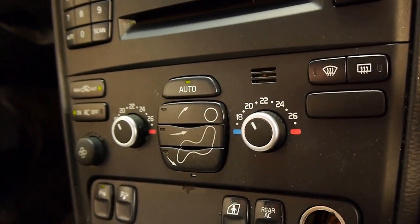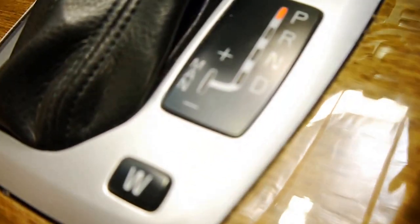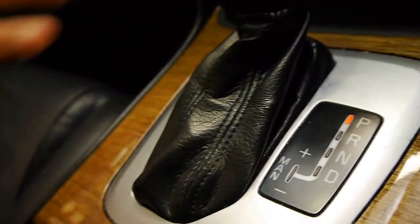You cannot feel the car move, which is fantastic. You even have this manual driving setting, ladies and gentlemen, so you can pull the shifter down and shift it across to be a little bit more sporty.